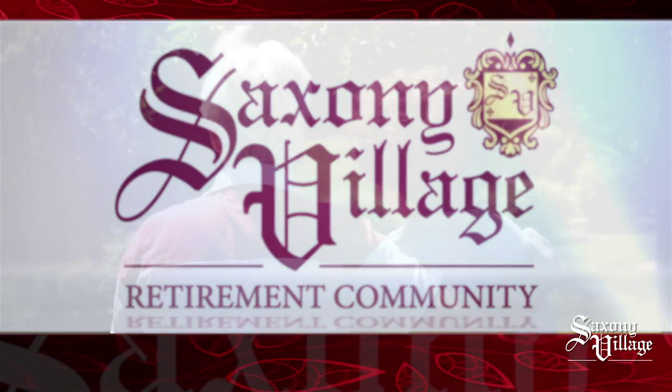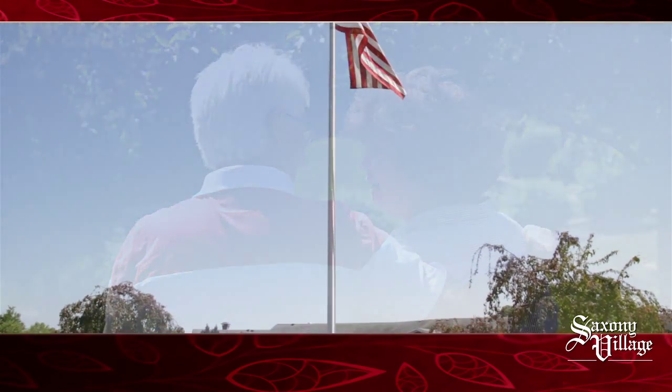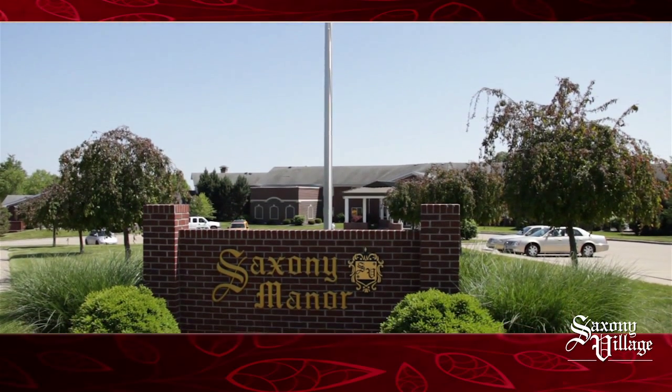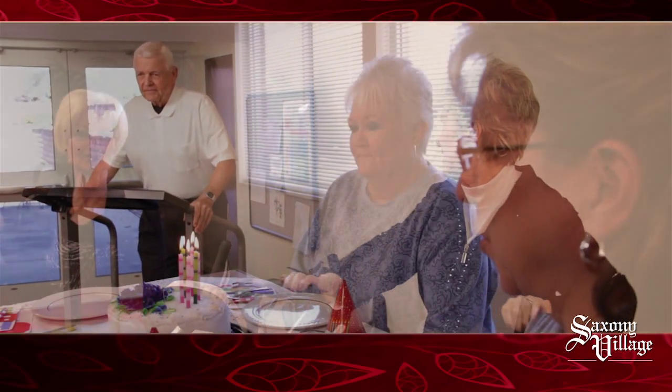Saxony Village. Get the life you've lived for right now. Saxony Village is about more than just residency — it's a lifestyle choice. Experience the freedom and the convenience that the apartments at Saxony Village Retirement Community offer.